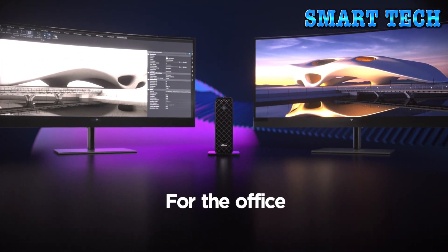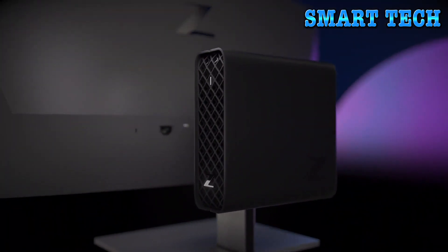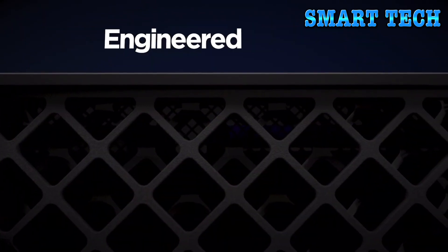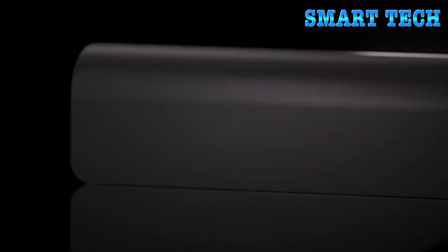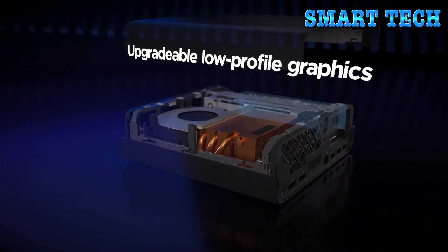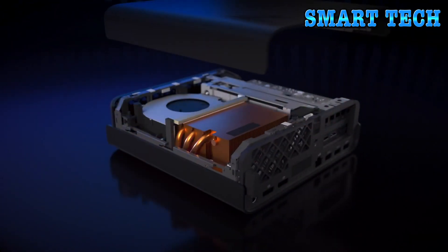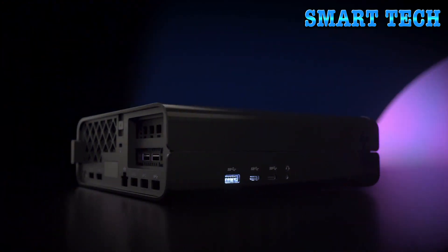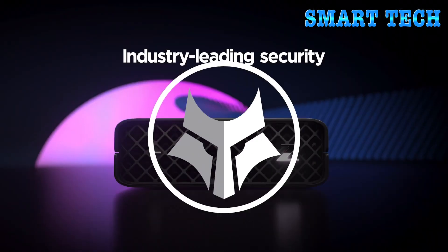Processor manufacturer: Intel. Processor type: Core i7. Processor generation: 12th Gen. Processor model: i7-12700. Processor core: Dodeca-core (12 core). Item model number: 6H8Y8UDABA. Operating system: Windows 11 Pro. Item weight: 10.15 lbs.